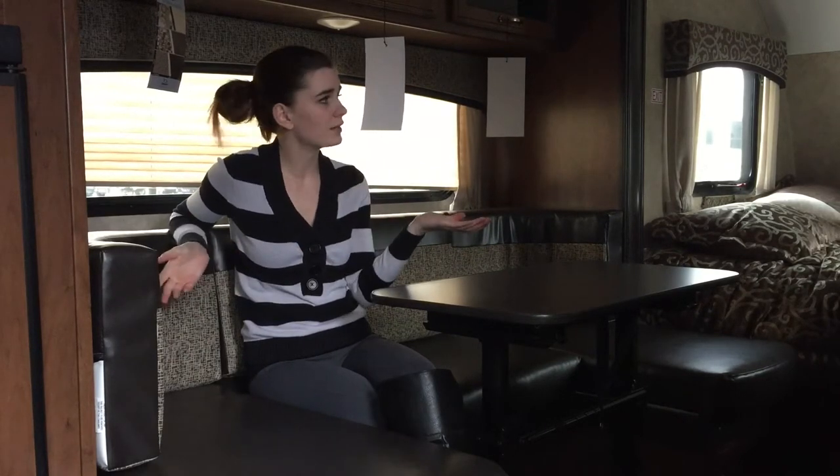Hello everyone, it's Emma Patch. Today we're gonna do a quick little video on what it's like on the inside of a tiny camper. We are on the inside of a Hummingbird 17 RK — RK standing for rear kitchen.